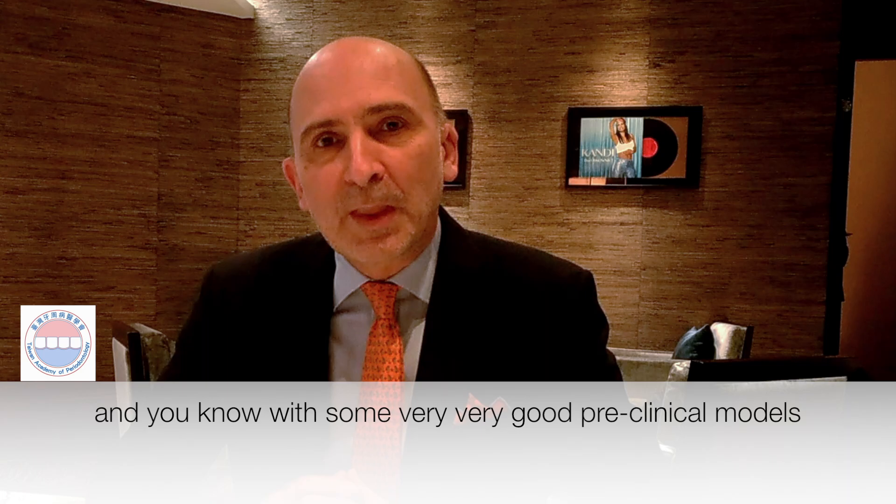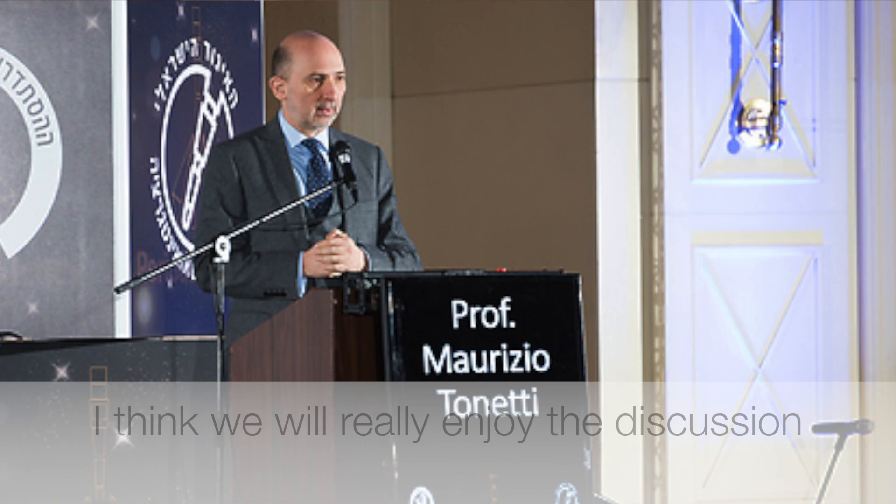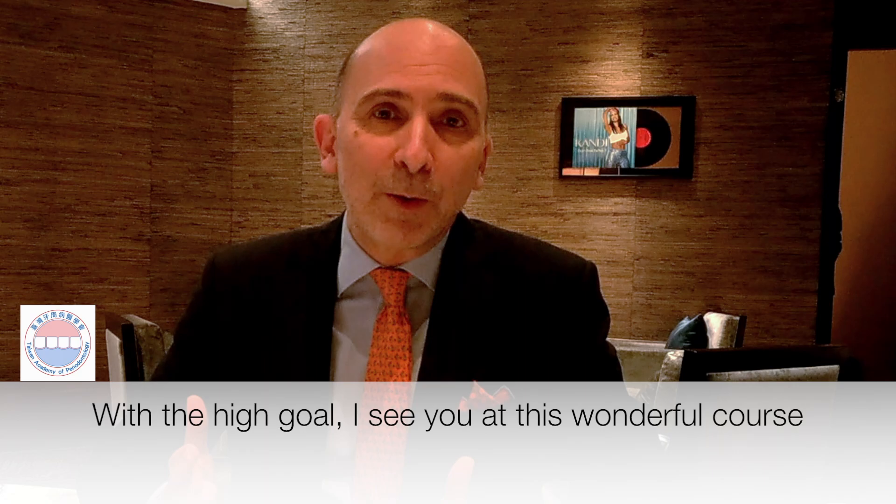With some very, very good preclinical models, anatomical excellent models, I think we will really enjoy the discussion, and hopefully this will be useful.